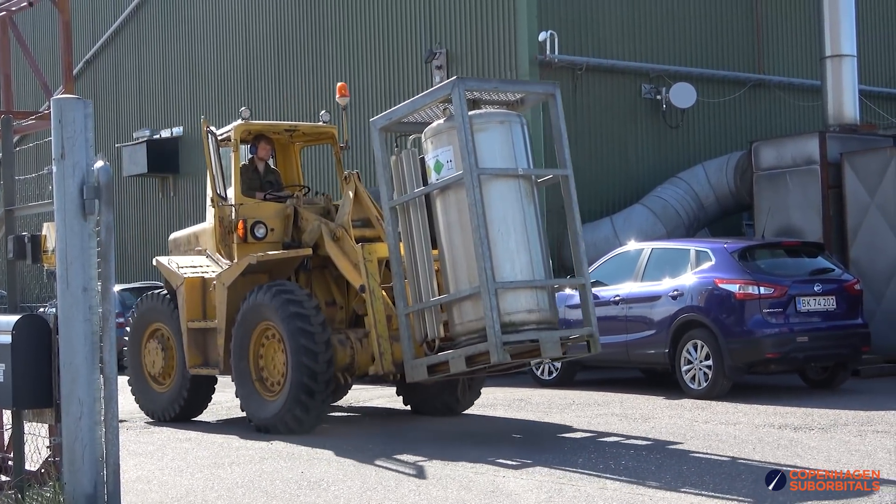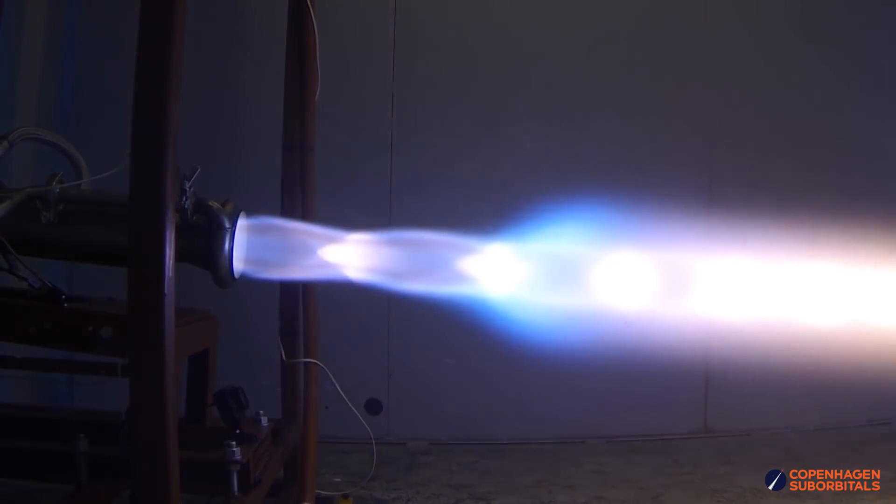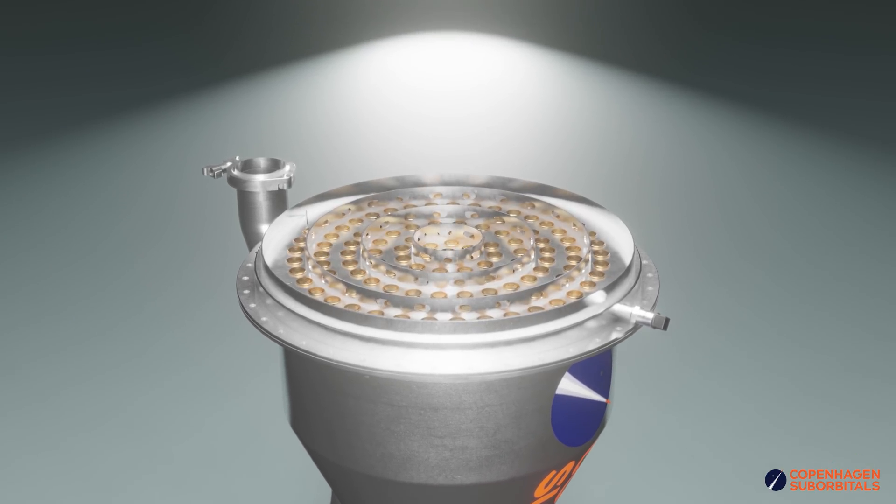All the testing will be done on our tried and trusted BPM 5 engine that flew on the Nexo 1 and Nexo 2 rockets. Our main objective is to get as much data as we can to inform our BPM 100 rocket engine design for the crewed space rocket.